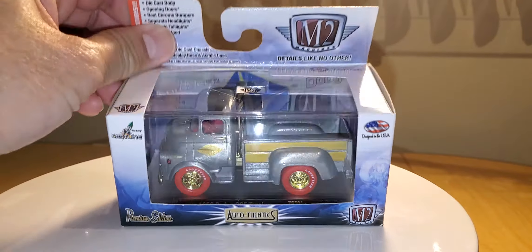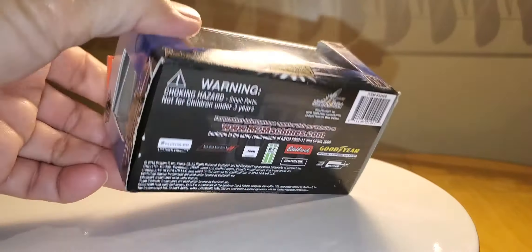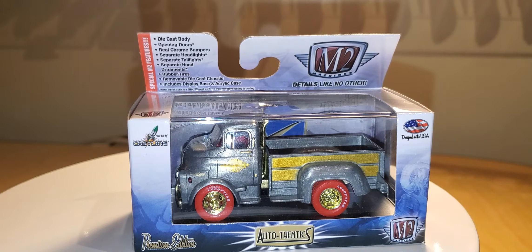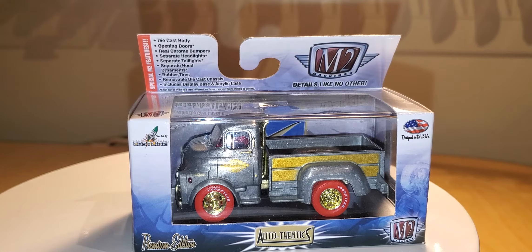It is a Target exclusive. I don't know what the numbers are, because usually with M2 it'll say what it's limited to, but it doesn't have the production number. So if anybody knows out there, feel free to comment below.